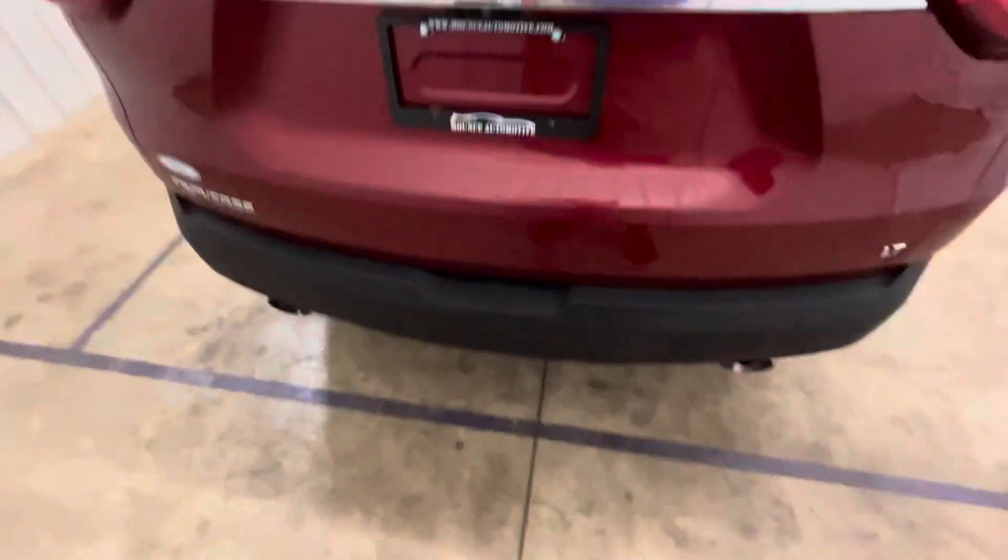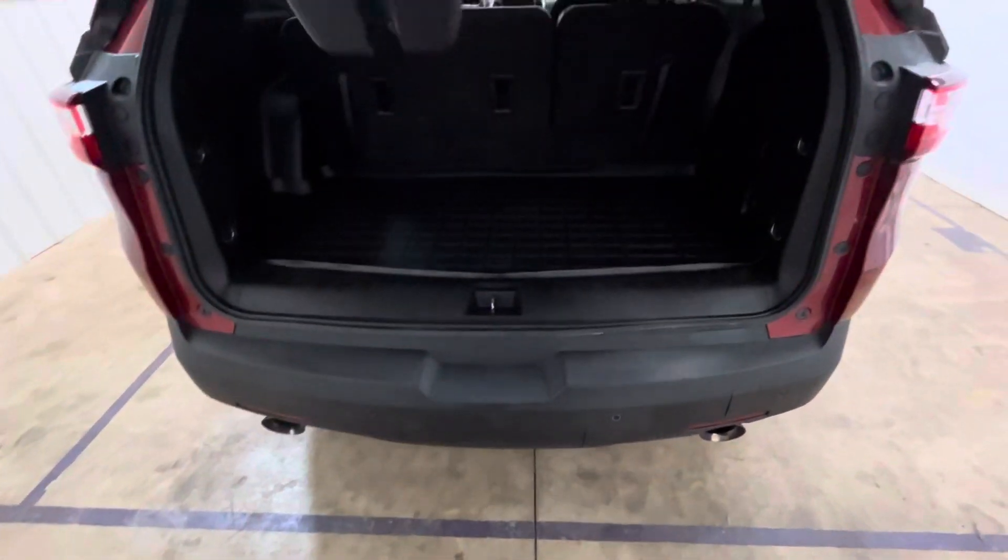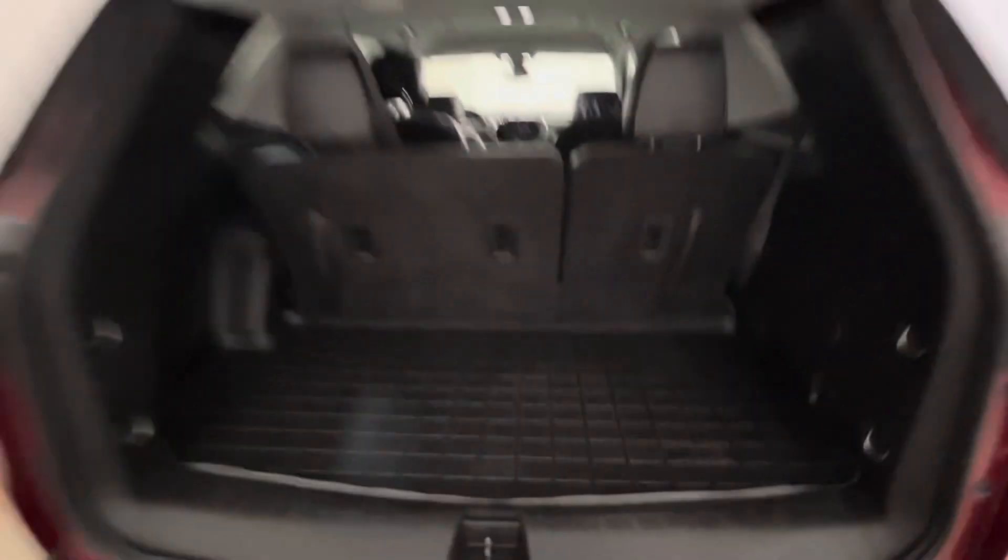Of course, you will have a backup camera and backup sensors as well. Power liftgate. You can fold these seats down flat if you need a little more cargo room.